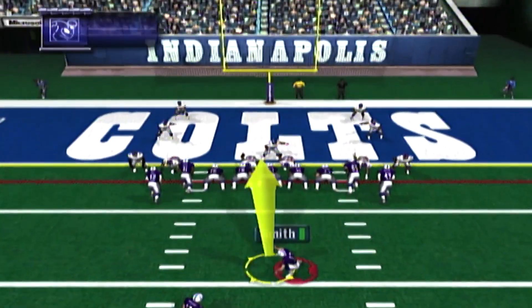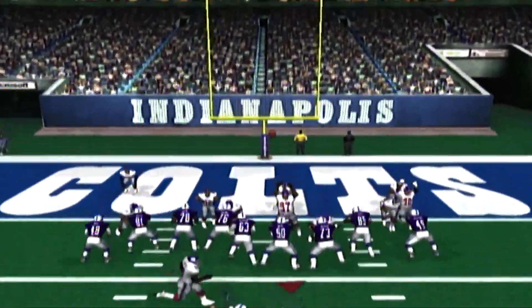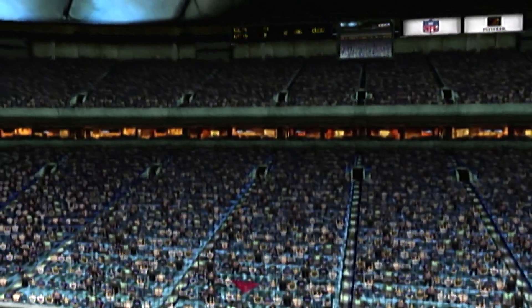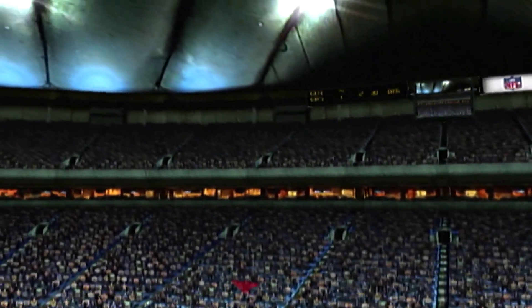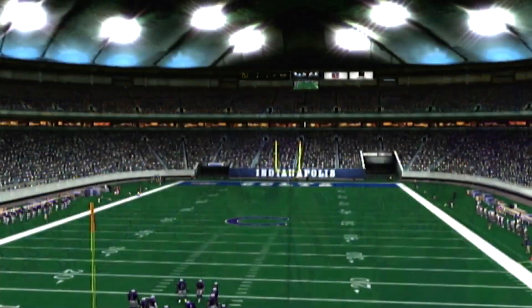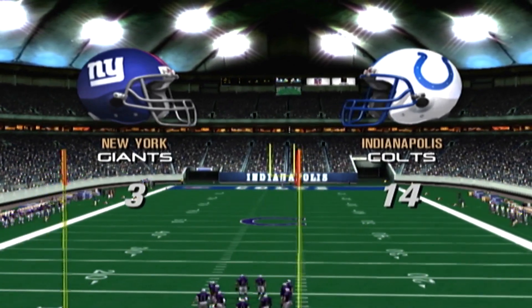The offense lines up to kick the extra point — it's in the air and it's good. The second quarter is over.